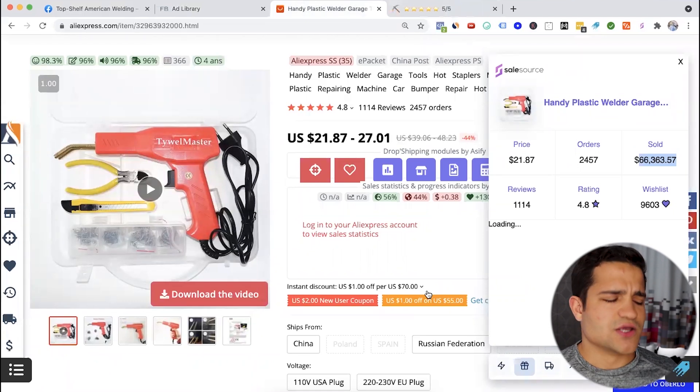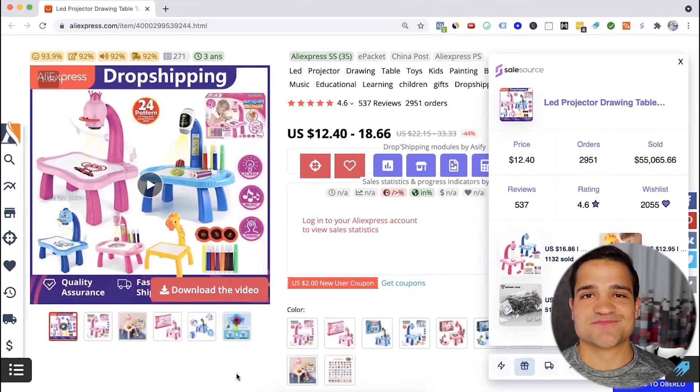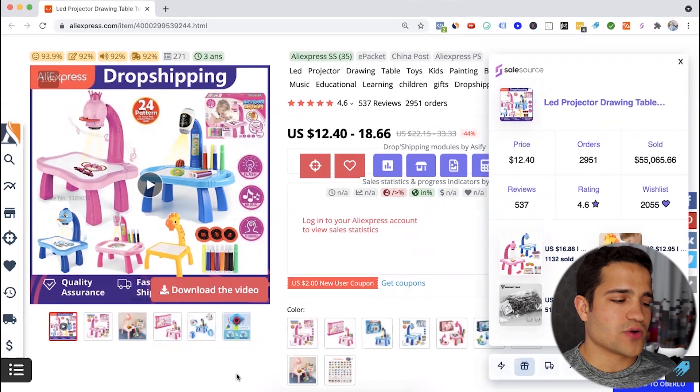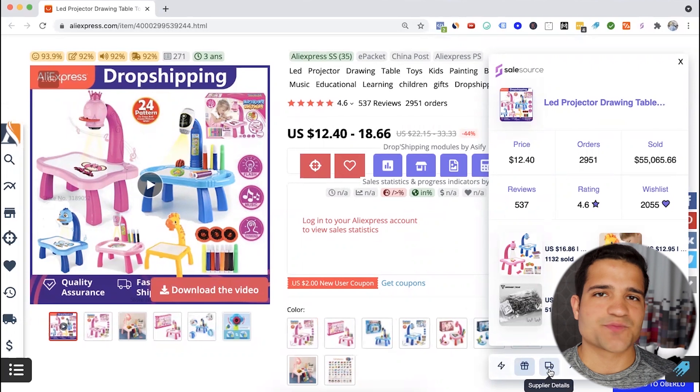If you don't know what to sell and you want something that is trending, very useful, solves a problem, and is doing very well, this is definitely a good one to sell. For the second product in the kids' niche, this particular drawing table has already made more than $55,000 on AliExpress.